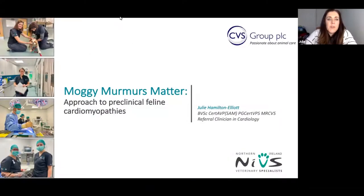Okay, everybody. I think the majority of people who said they're going to be here are here, which is great. It's eight o'clock now, so I think I'll just get started. My name is Julie Hamilton-Elliots. I'm one of the cardiologists from Northern Ireland Veterinary Specialists. I just wanted to welcome you to the first of our series of monthly webinars, which we'll be looking at a series of different topics.